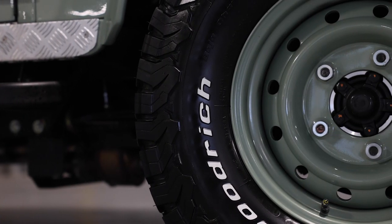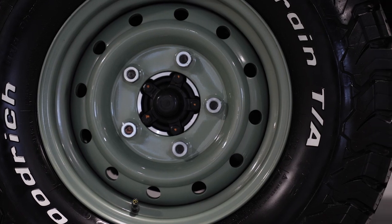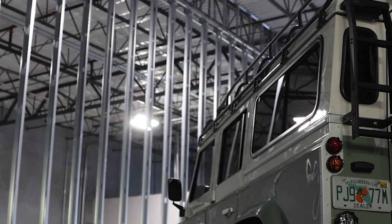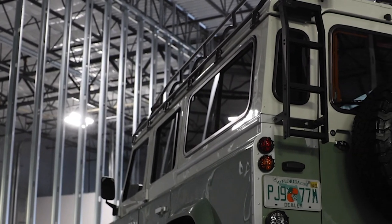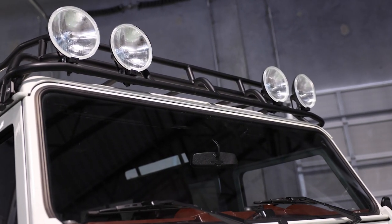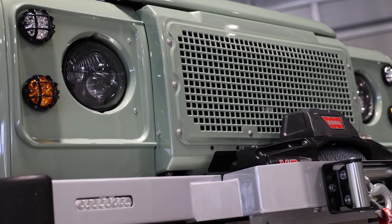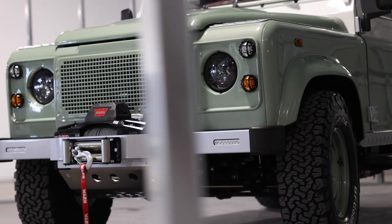Santa Cruz sits on colour-matched 16-inch Wolf steel wheels with BFG all-terrain tyres. This vehicle features a G4 roof rack with rear ladder, four Hella 500 lamps up front and two LED spotlights at the rear, a classic front bumper with warn winch and a silver steering guard.